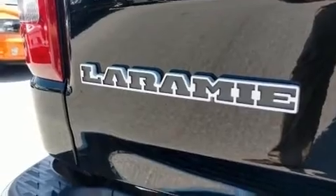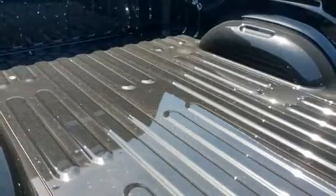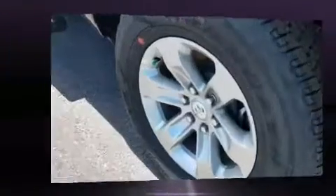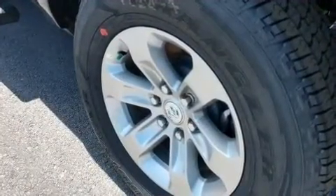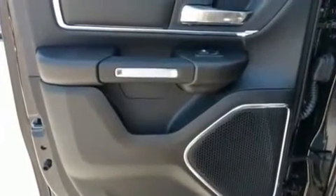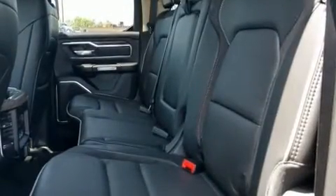A wealth of standard features means you no longer have to sacrifice, including remote keyless entry, leather upholstery, automatic dimming door mirrors, heated and ventilated seats, rain-sensing wipers, adjustable pedals, and power front seats. Audio features include a CD player, steering wheel-mounted audio controls.